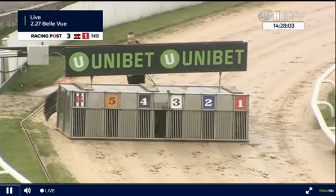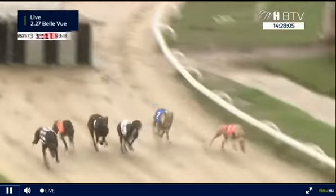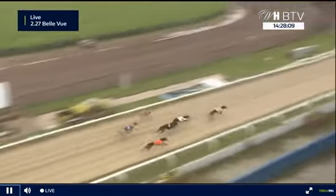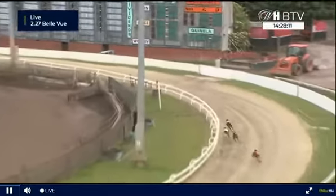2 comes out on top. Off and racing Bellevue for the 227 — 6 gets the best of the break and leads early ahead of 3 and 1, followed by 4, 2 and 5 as the early back markers around the turns.